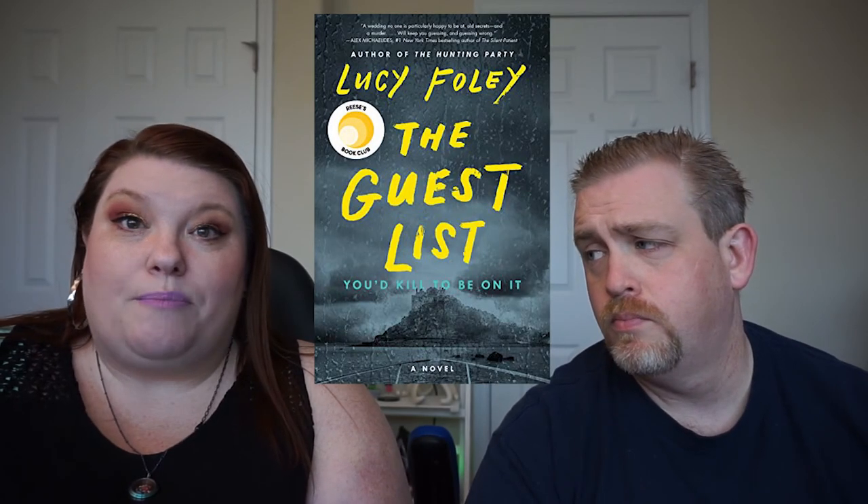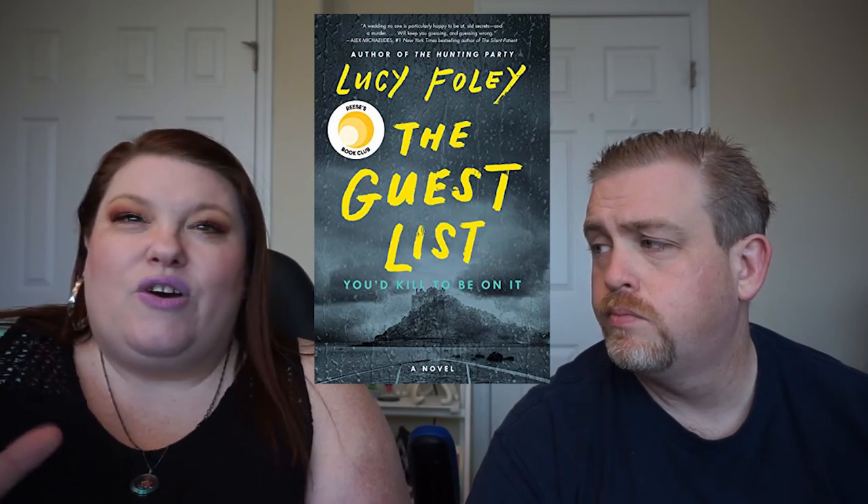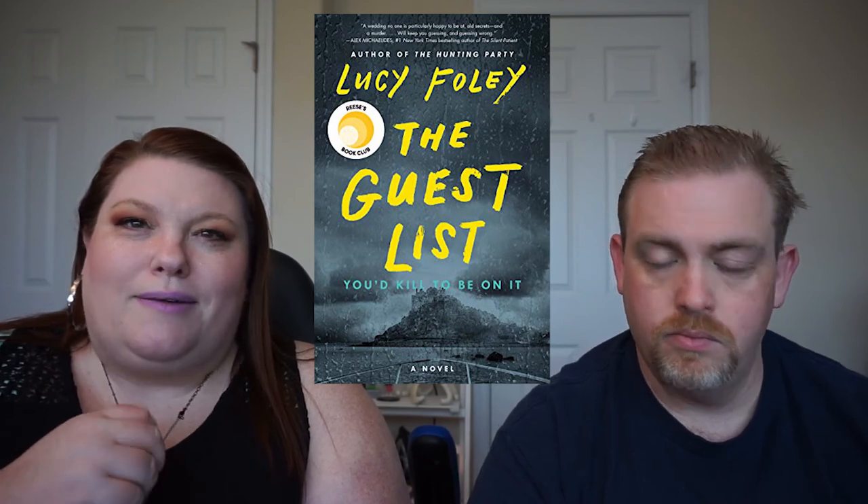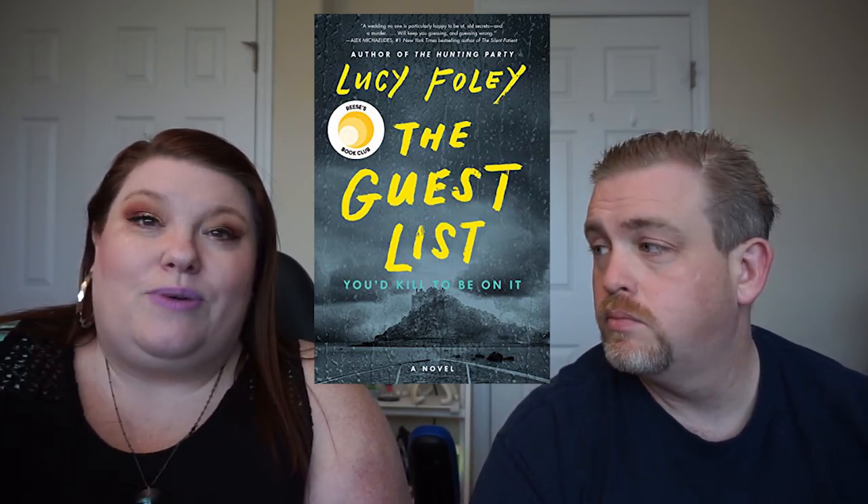Number seven is read a book that takes place on a different continent than where you live. This one really tripped me up — I was looking through books I already had, and a bunch of them took place in the UK but the characters came over to the United States at some point. After asking around, I finally found one: The Guest List by Lucy Foley, which I got in a swap. It's a whodunit murder mystery that happens in a mansion, and I'm excited to read it.